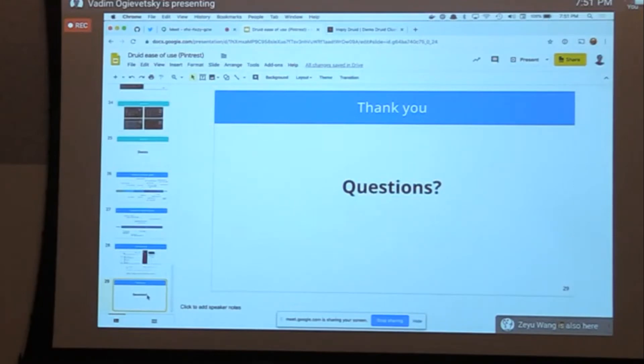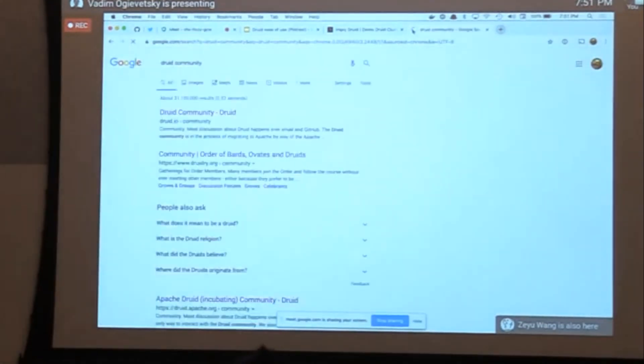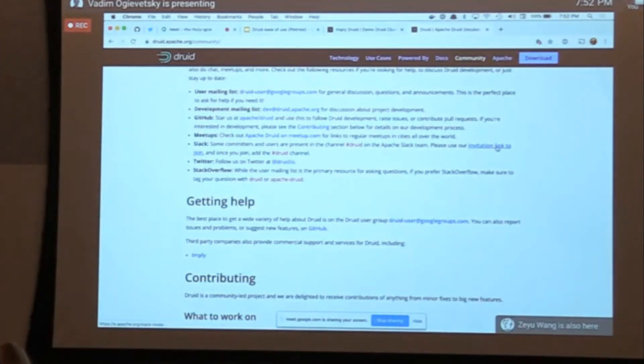The Slack channel is the Apache ASF channel. Go to the Druid community page and use the invite link — you join the ASF channel covering all ASF projects. Don't post in the welcome room asking 'how to make Druid quick' — go to the #druid channel. That's where the magic happens; there are always tons of discussions.